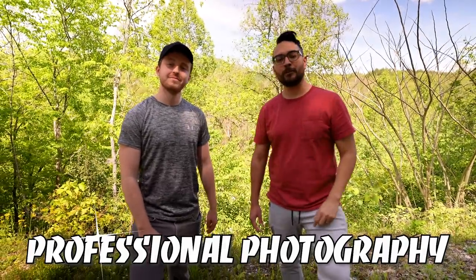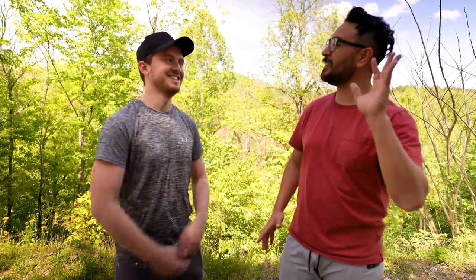Tip number two: professional photography. I can't tell you how often I see people spend ten to $100,000 on a property, getting it ready for Airbnb, putting in the work, the hours, staging it, spending weekends getting it ready — and then spending zero dollars on photography because they say, 'My iPhone 6 can get the job done.' They're literally leaving thousands of dollars on the table. The number one investment you can make on an Airbnb is hiring a professional photographer.